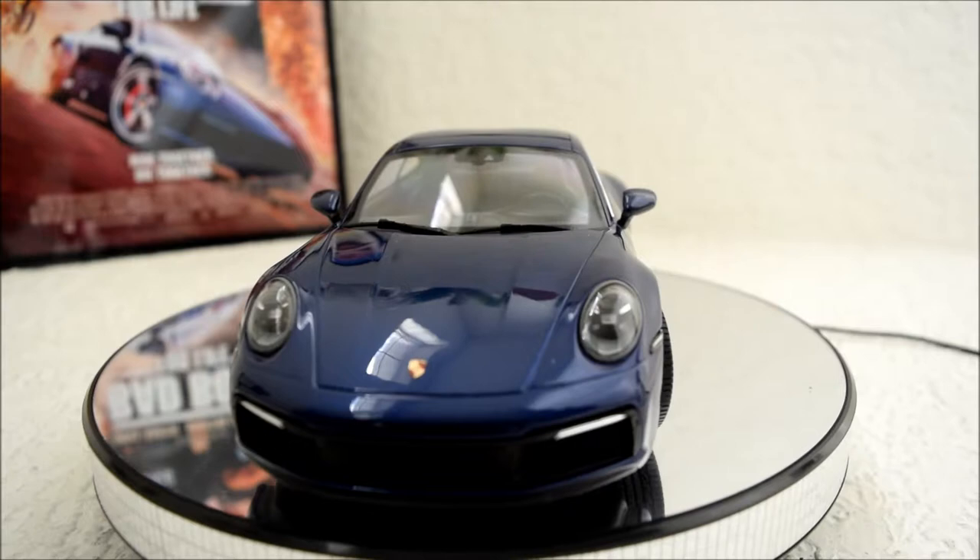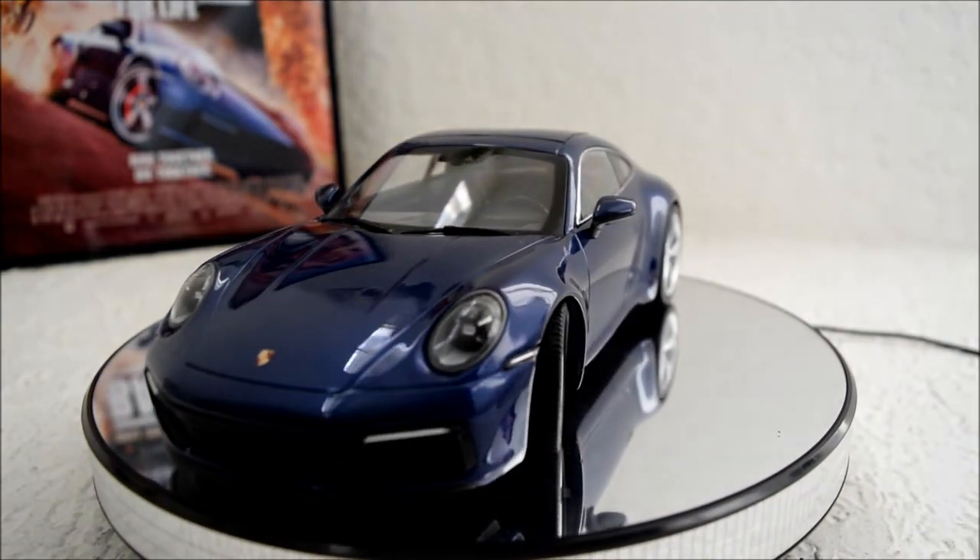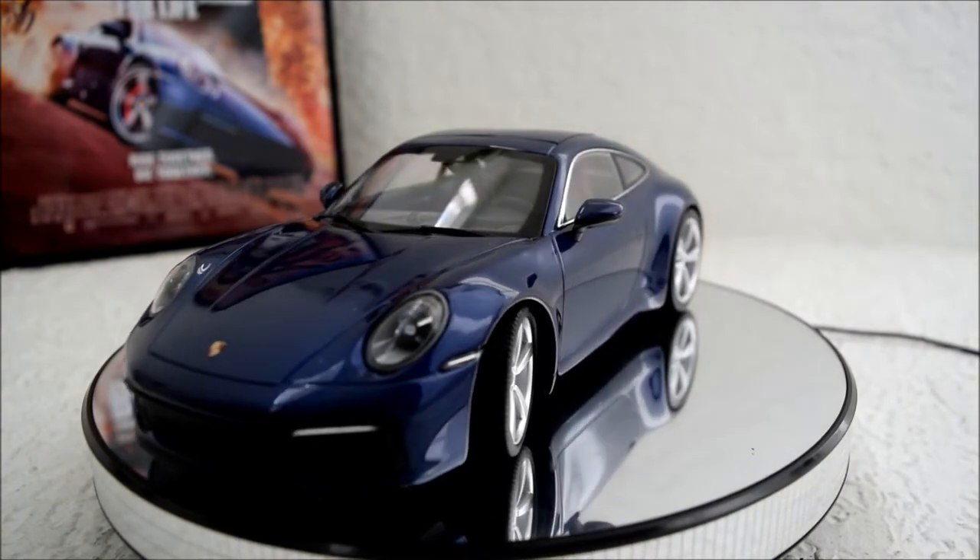This car is very limited — it's limited to 354 pieces worldwide, so they only made 354 of this particular model.